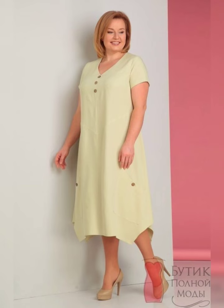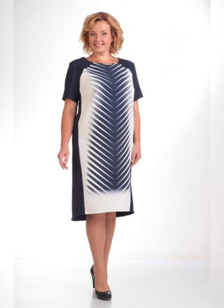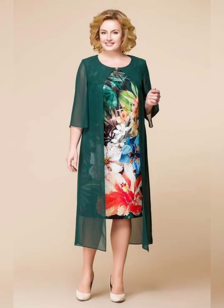Finally, make sure to choose a dress that you feel comfortable and confident in. After all, you want to look and feel your best on your daughter's special day.